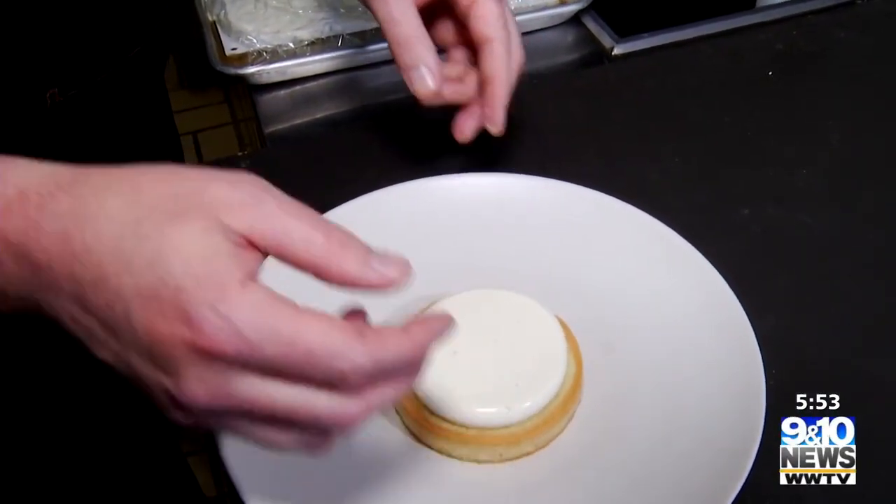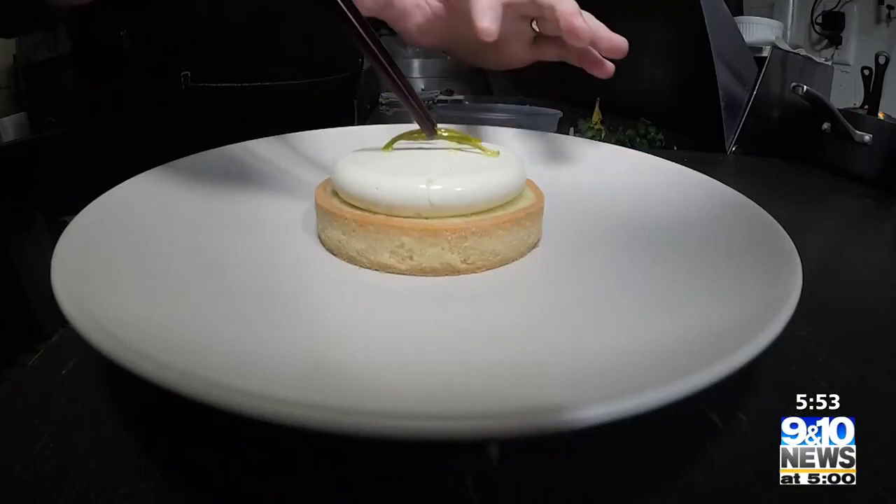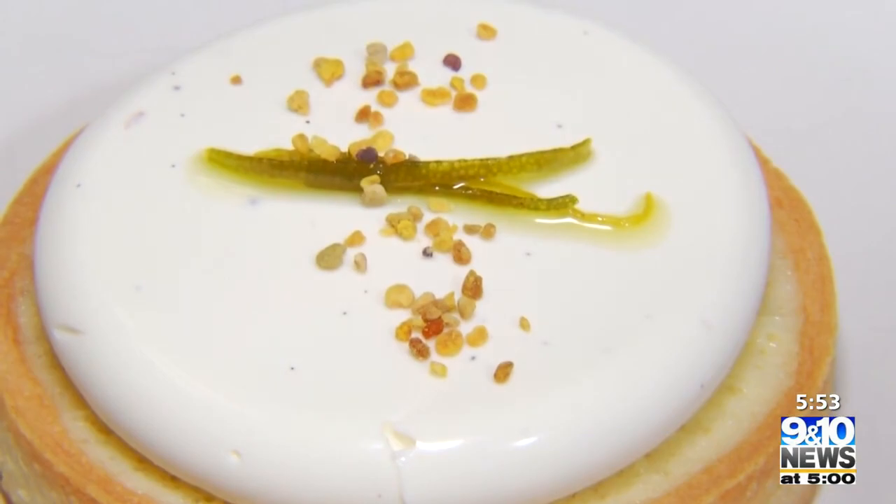My dad makes like the best key lime pie in the world, but he won't give me the recipe. And so we've been kind of missing it, so we just kind of made our own version of that, finished off with candied lime zest and some bee pollen. Super different — that's not something you see every day.